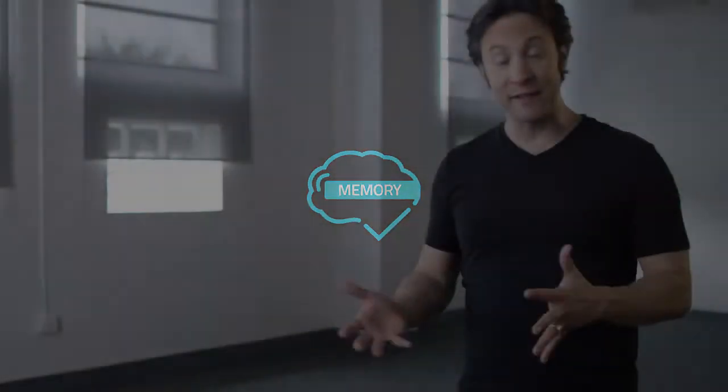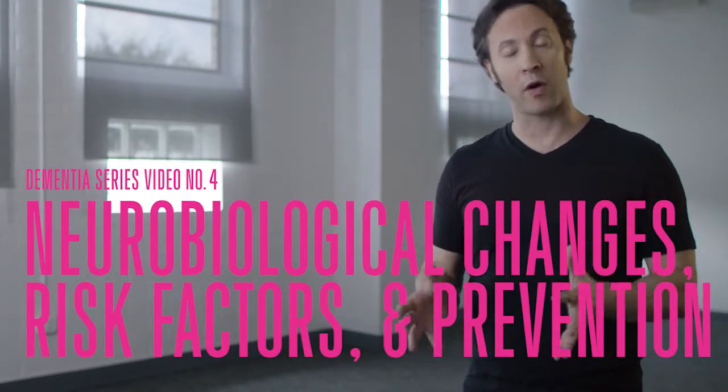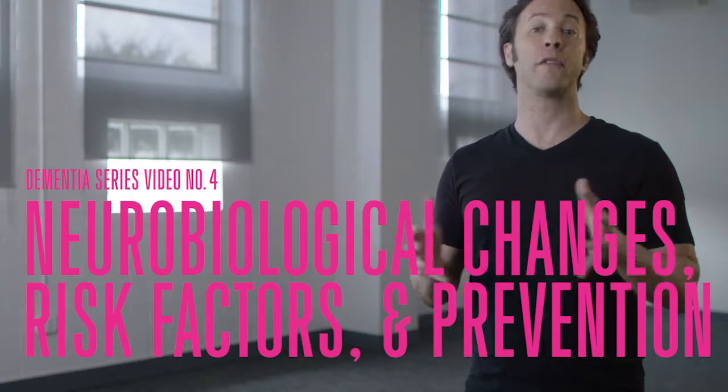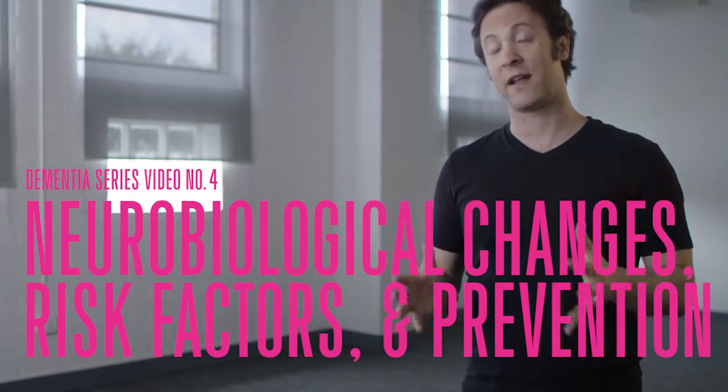Many factors — diseases, injuries, infections, dietary or hormonal deficiencies — can all cause the collection of symptoms known as dementia. The fundamental concept to understand is that all of these causes have something in common: they change your brain on a cellular level. The cells in your brain, your neurons, are altered so that they're no longer functioning normally. This is what results in the classic symptoms of forgetfulness and brain fog that most people are familiar with.